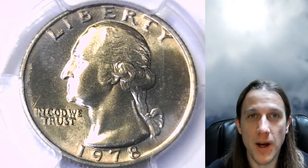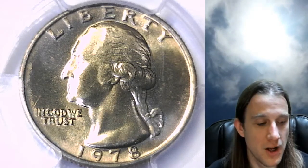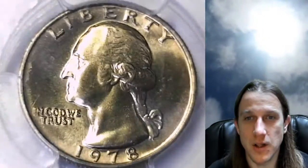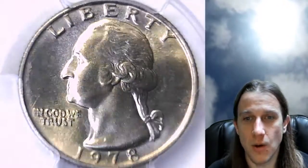Hello again everyone and welcome back to Time Traveler's Coin Exchange. The next coin we're going to look at is a 1978 Washington quarter. It is a business strike coin from the Philadelphia Mint. It has been graded by PCGS and they graded it Mint State 66.